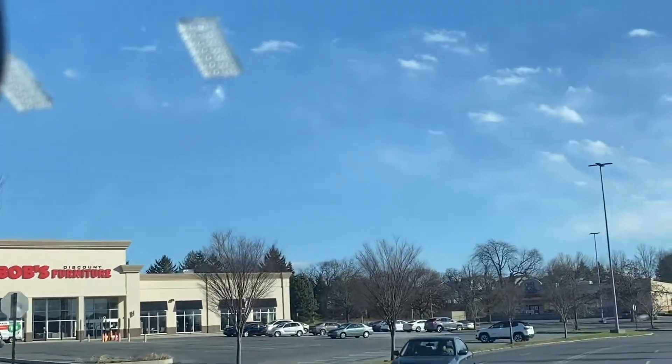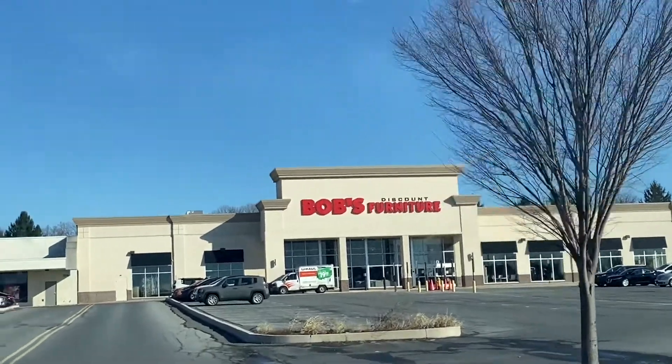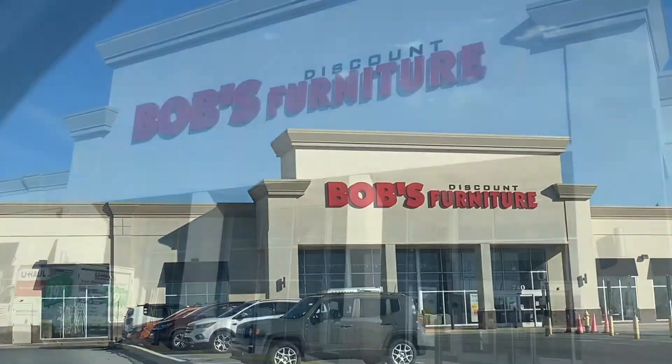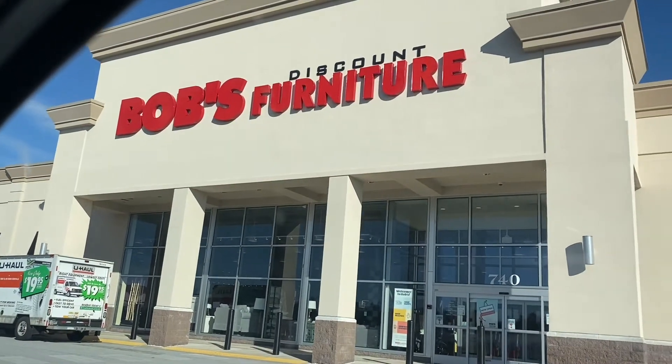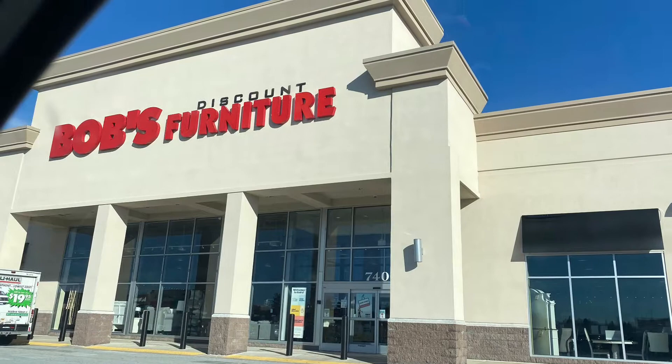Hey guys, welcome to my channel. You're watching Simply Carla Jones and for today's video I'm gonna be taking you guys along with me inside of Bob's Furniture, where I'll be looking for furniture for my new apartment that I recently moved in. I really hope you enjoy this video and I truly appreciate you watching.